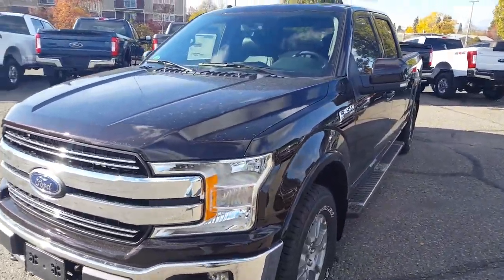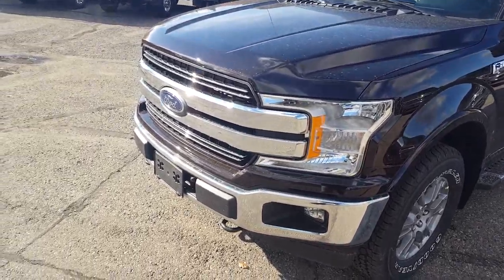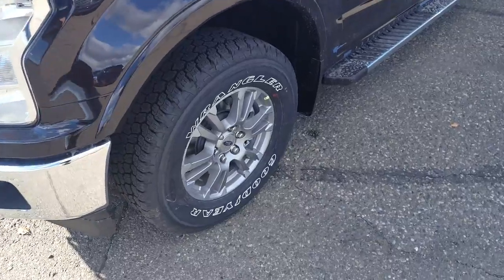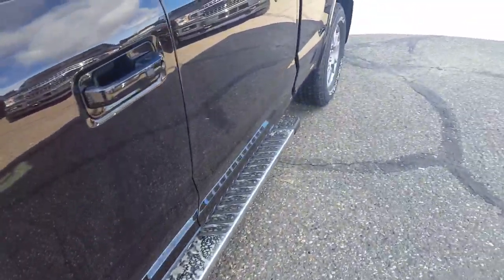Take it for a test drive or give us a call at 250-563-8111. Up front you've got your redesigned grille, tow hooks, and fog lights. 18-inch wheels as well as six-inch chrome running boards, and your keypad right there.